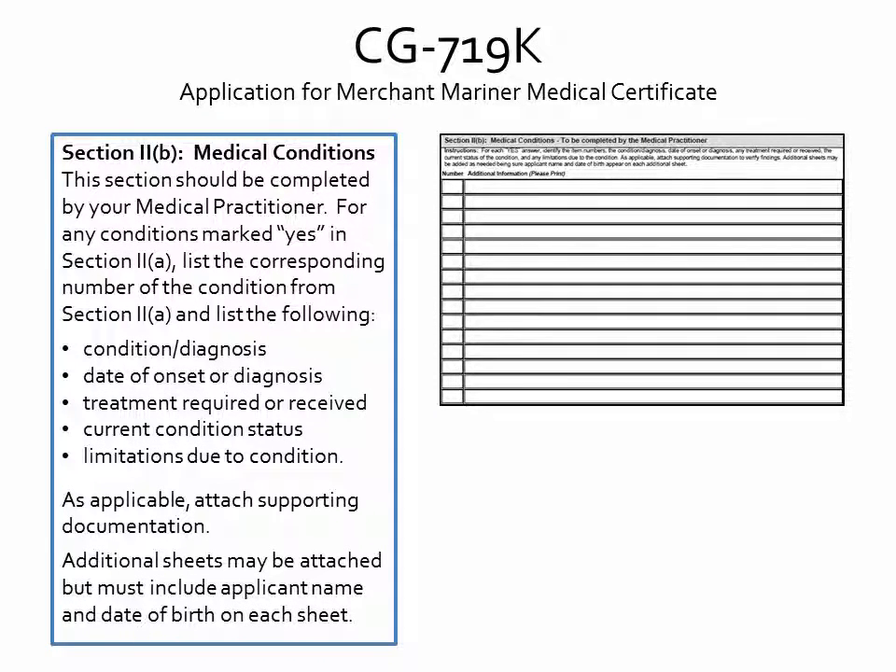Section 2B should be completed by a medical practitioner. For any conditions marked yes in Section 2A, the practitioner should list the corresponding number of the condition from Section 2A and list the condition and diagnosis, date of onset or date of diagnosis, any treatment required or received, the current status of the condition, and any limitations you may have due to the condition.